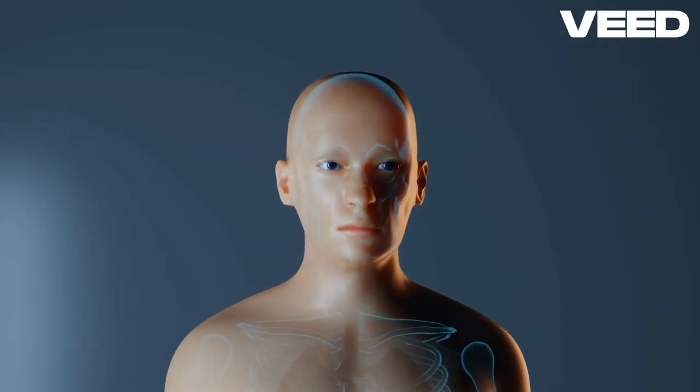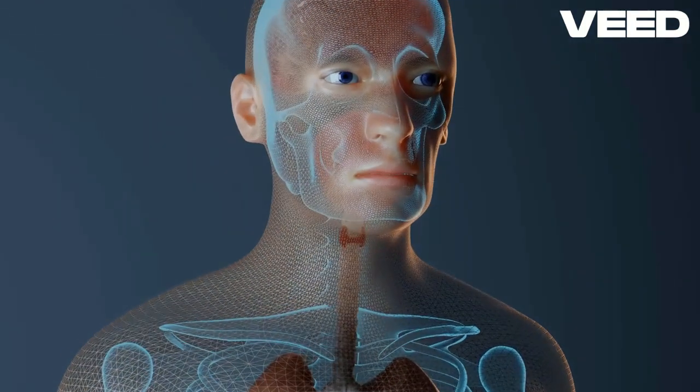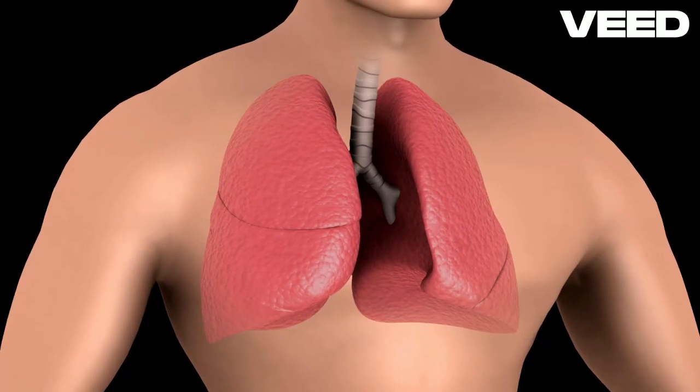As you inhale, the air enters through your nostrils or mouth and travels down the trachea, also known as the windpipe. The trachea branches into two tubes called bronchi, which lead to the lungs.